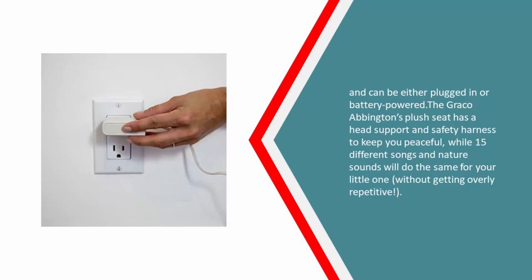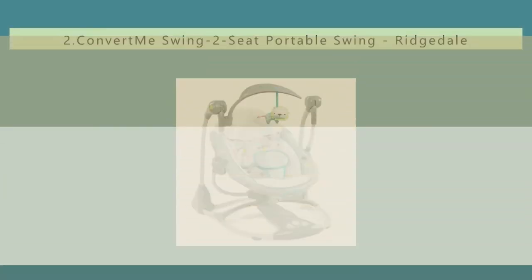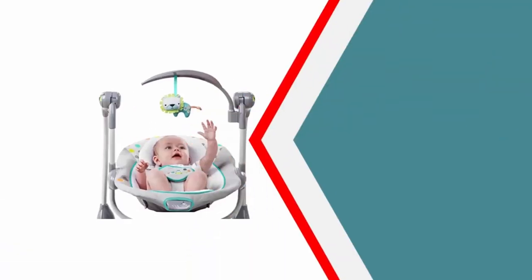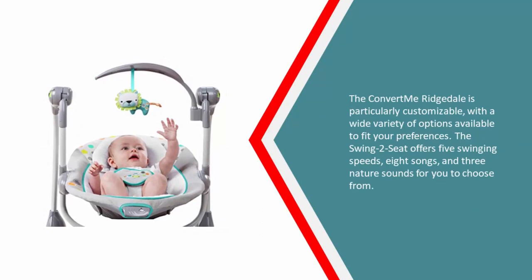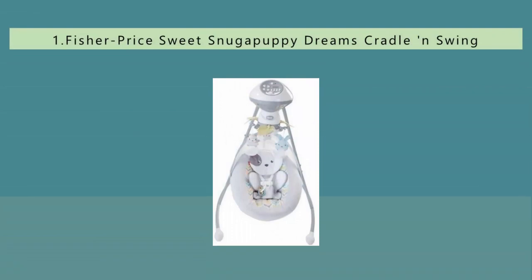At number two, for versatility in your baby swing, the Ingenuity Convert Me Ridgedale Swing-to-Seat effortlessly transitions from swing to vibrating bouncer with minimal frustration. It's also convenient for storage and travel, folding flat with a single motion. The Convert Me Ridgedale is particularly customizable, offering five swinging speeds, eight songs, and three nature sounds to choose from.